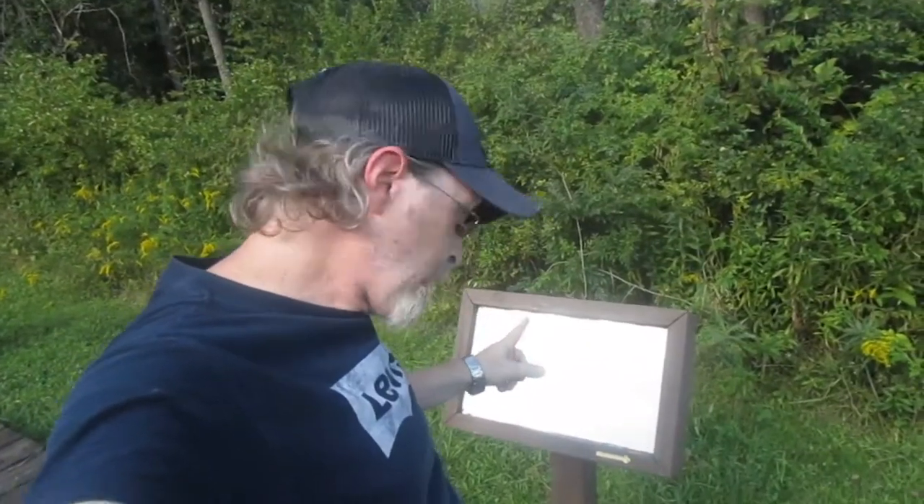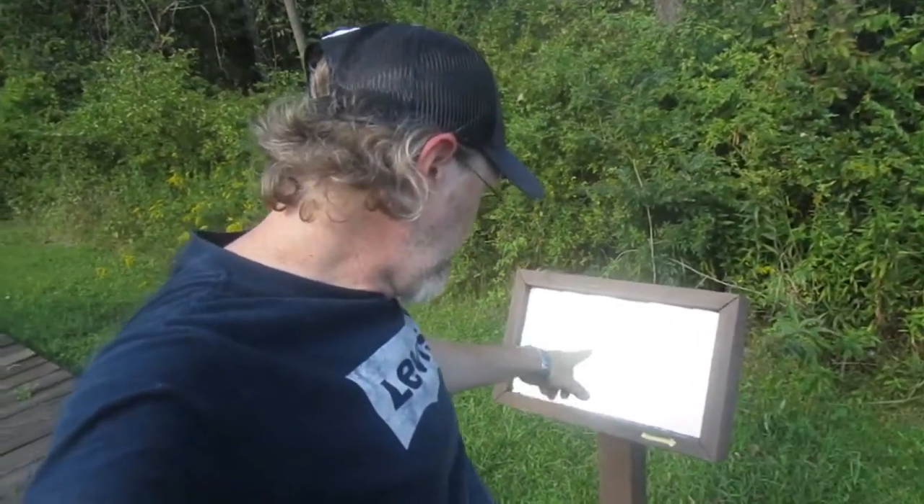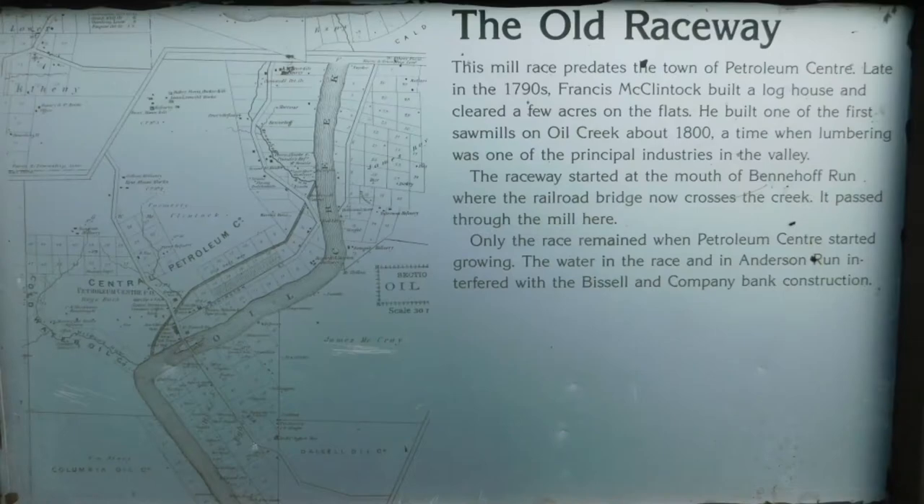Number two plaque: the Old Raceway. Apparently this predates the town of Petroleum Center, late in the 1790s.